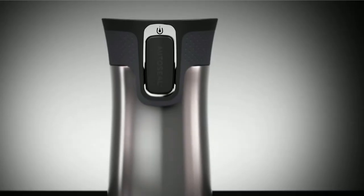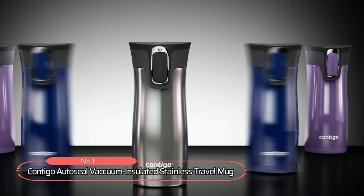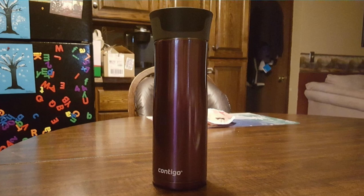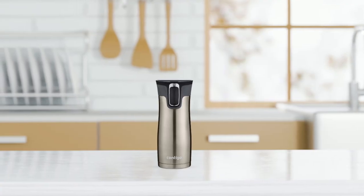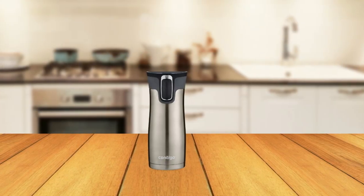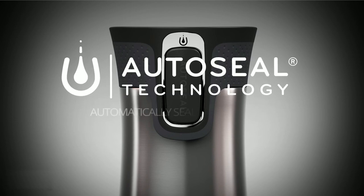At number one on our list is the Contigo Auto-Seal Vacuum Insulated Stainless Travel Mug, a high-quality travel accessory that delivers both form and function. With its sophisticated and modern design, this mug boasts a stainless steel exterior that exudes a premium feel, while its patented auto-seal button on the lid adds a touch of innovative appeal.